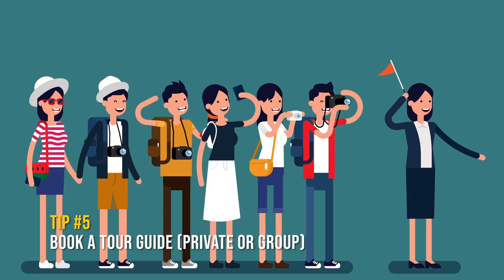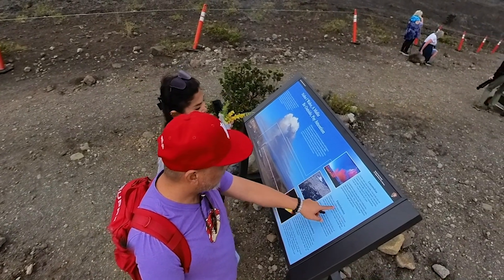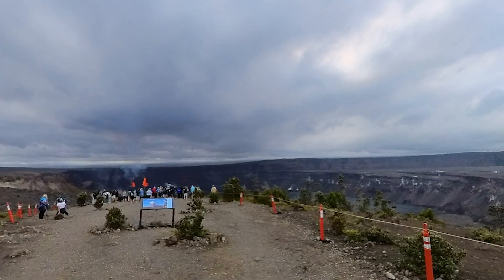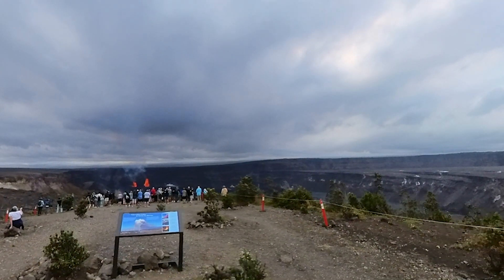Tip number five: book a tour guide. If this is your first time, I highly recommend booking a guided tour with an expert who's familiar with the area and safety protocols. You can always go back by yourself with the knowledge you gained — like we did. We went back three more times, because why not?